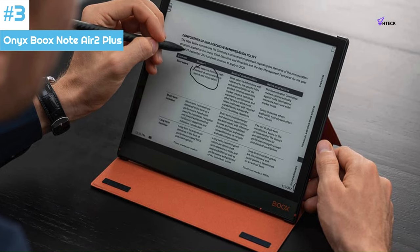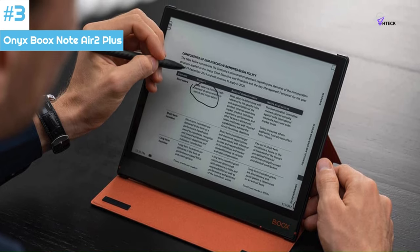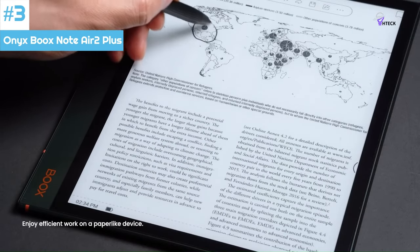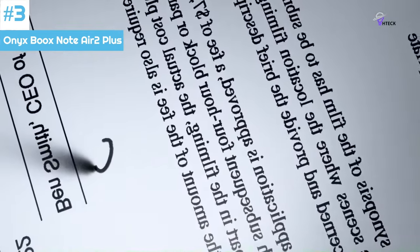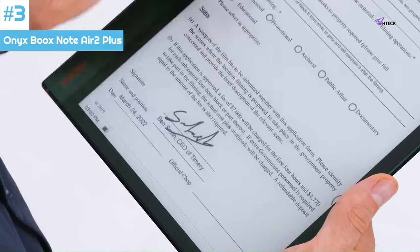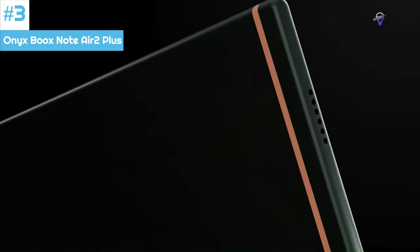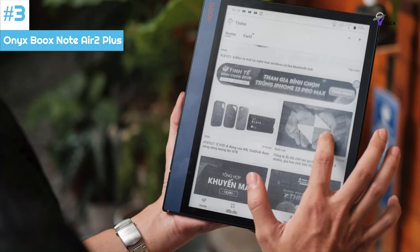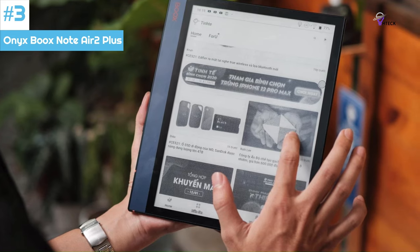The tablet's screen has a resolution of 1872 by 1404 pixels, and it weighs 14.8 ounces. The accompanying pen can be magnetically attached to the right side and does not require charging. The tablet does not have a headphone jack due to its thin design, but you can pair Bluetooth headphones with it. It has a power button and a USB-C port. The Onyx BooksNote Air 2 Plus utilizes dual-band Wi-Fi to access the internet. Refresh rates for various PDFs are available, and each document loads quickly, which is a contrast to normal Kindles.